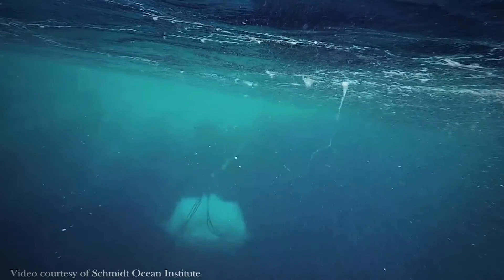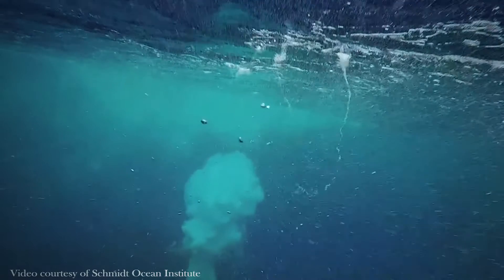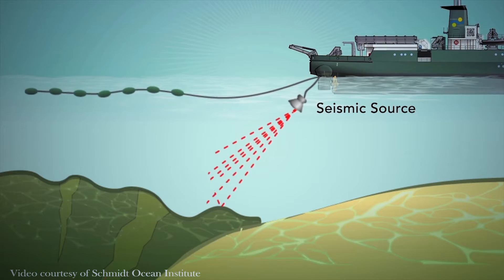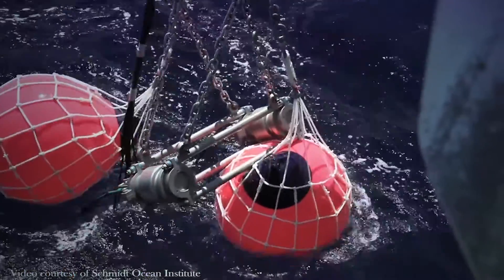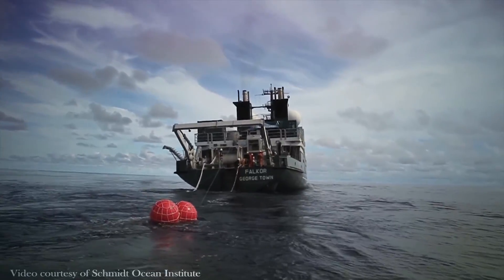Later on, we went with what's called a seismic ship, and we shot sound deep within the volcano to see the layering, and what we found was that the layers come out of the center and go down the flanks. So these lava flows start from the center of the volcano, and then we knew it was the world's single largest volcano.